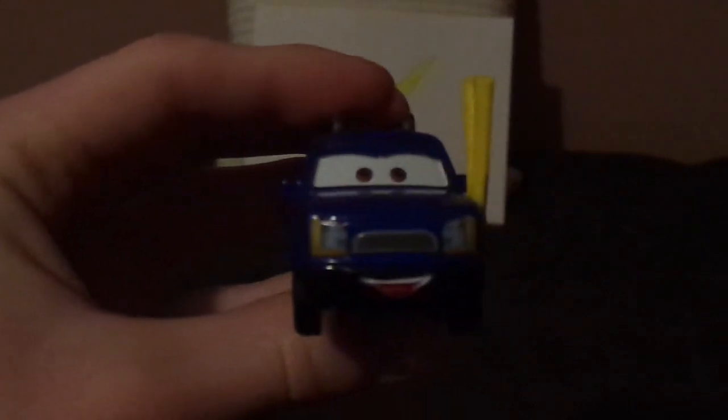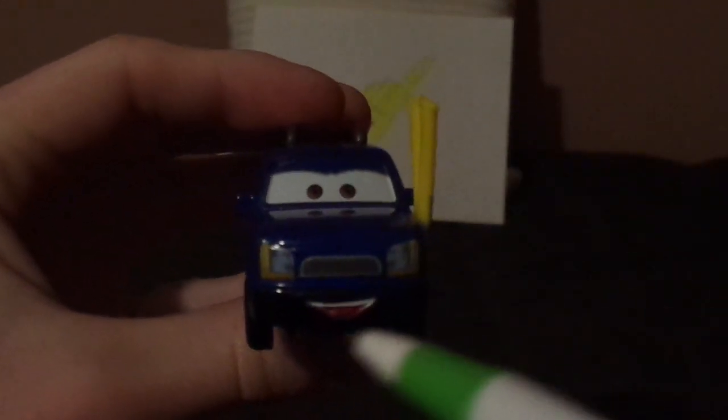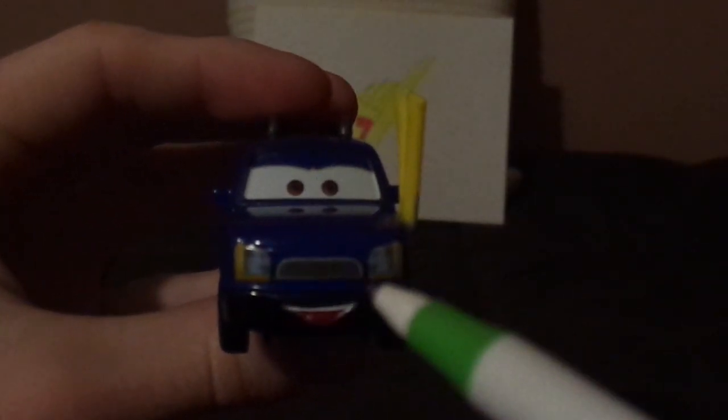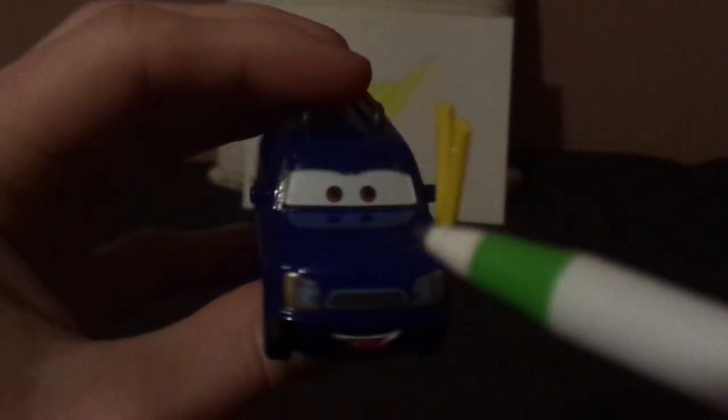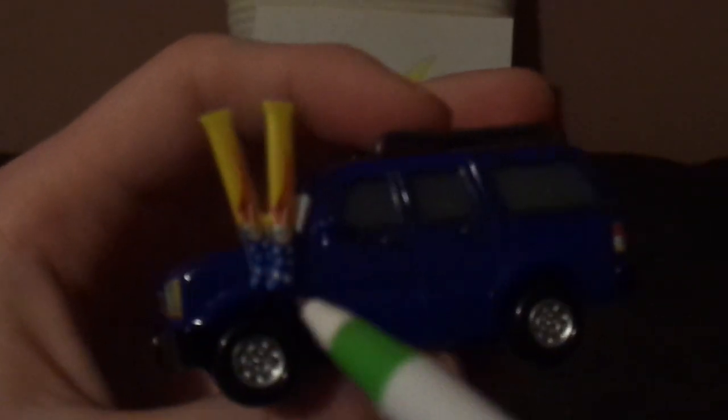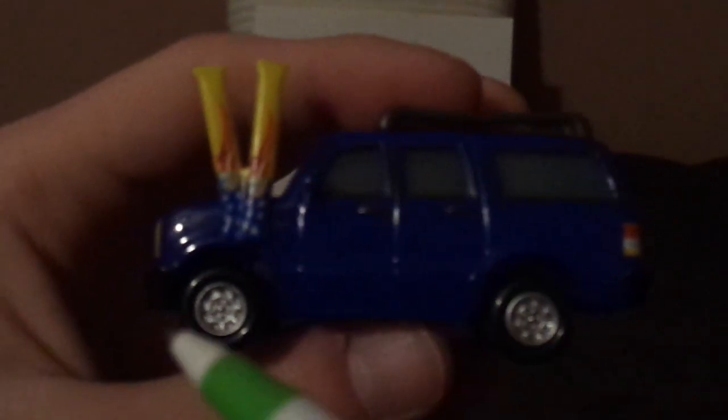Now, without any further ado, let's dig right into the review. Here we've got his happy facial expression, his grill and headlights, his roof rack, and no tampons on the hood or enamels — just the Jeff Gorvette souvenirs — and his doors, and chrome silver rims on his black wall tires, and his black bumpers.